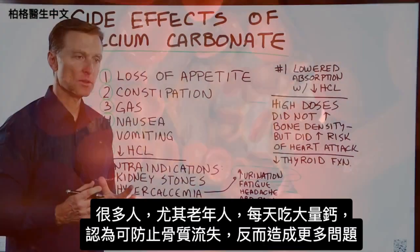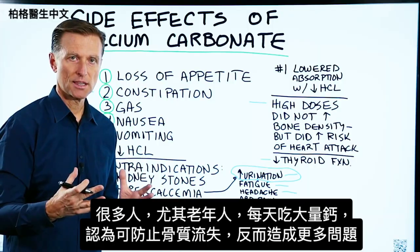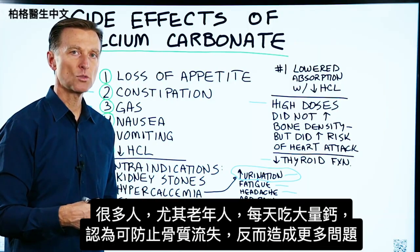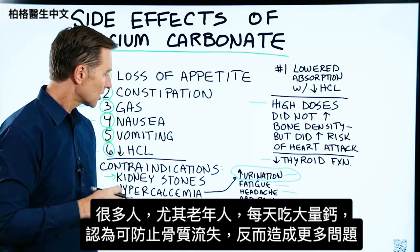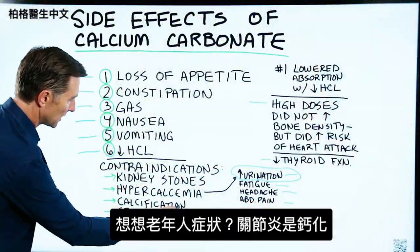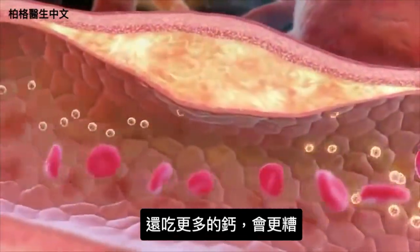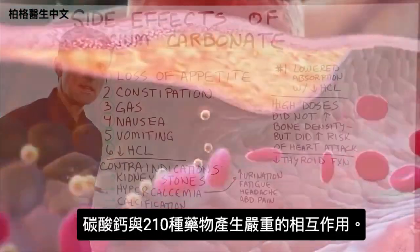A lot of people, especially the elderly, are taking this daily calcium in mega doses, thinking that it's going to prevent their bone loss, when it's actually creating other issues. If you think about someone that is older — what do they have? Arthritis, calcification. Now you're going to dump more calcium into the system. Might not be the best thing to do.